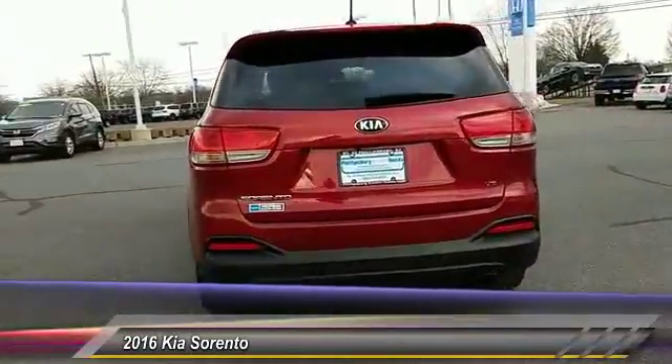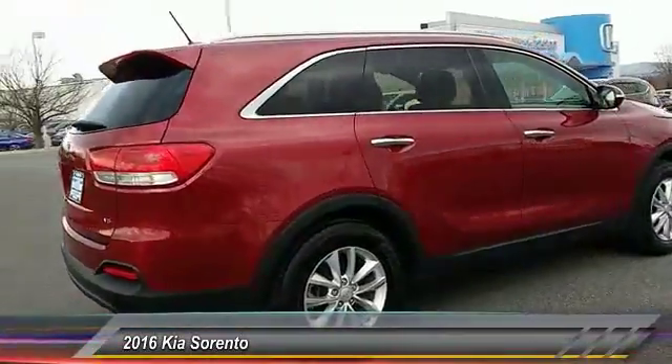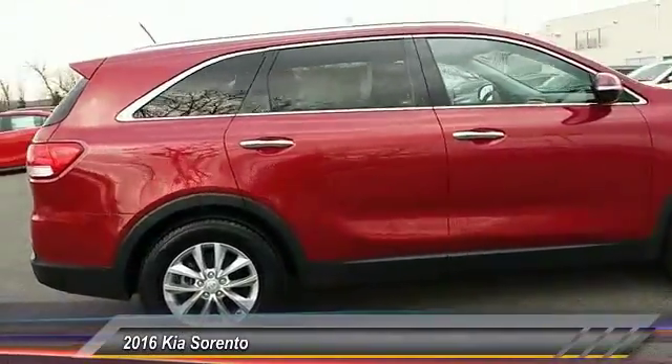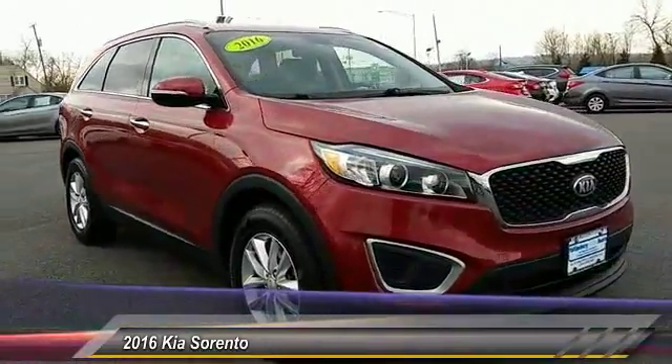This vehicle has less than 45,000 miles. Here are some of this vehicle's great options: stability control, traction control, keyless entry, steering wheel audio control, anti-lock braking system.